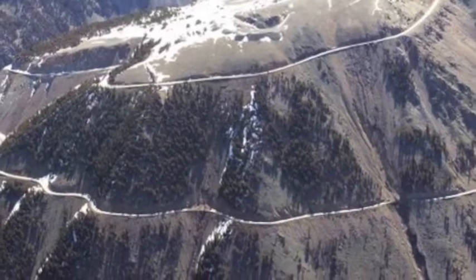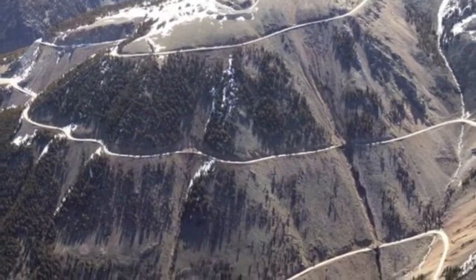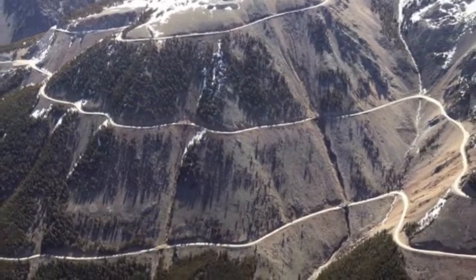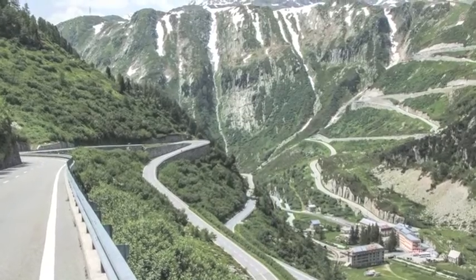The road has been upgraded in different places almost continuously since it was completed in 1936, allowing modern Americans and people from all over the world to appreciate the incredible geology, scenery, and natural beauty of this area.